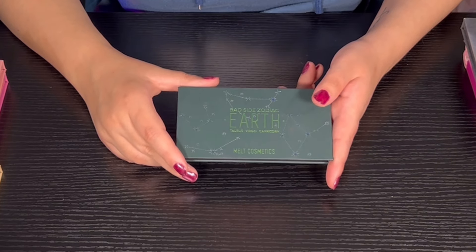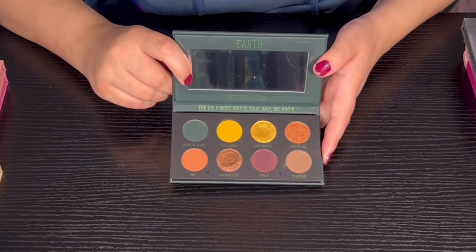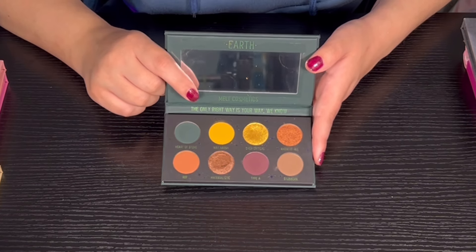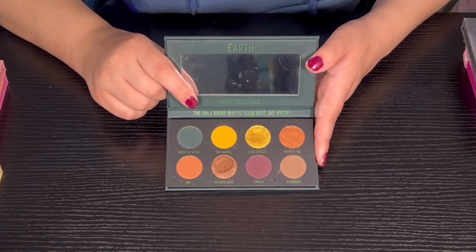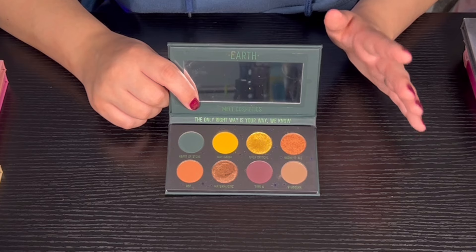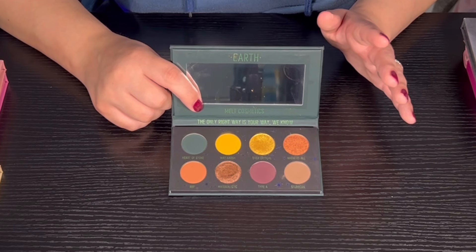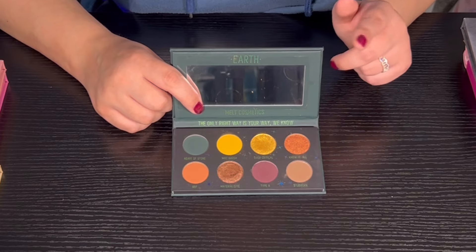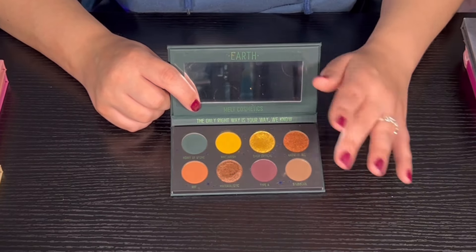Then we have the Earth palette from Melt Cosmetics' Bad Side zodiac collection. I'm an Aries but didn't like that color story because it was more red and I don't look good in reds. I felt like this was one of the good ones from the collection. This is the only Melt palette I have, but there's a new one coming out — kind of a purple themed one — that I might pick up in the future. The quality is super super good — I've heard Melt is hit or miss, but this palette was definitely a hit.